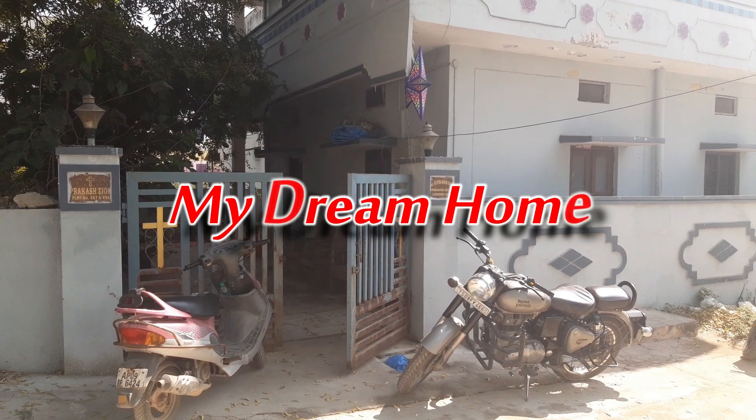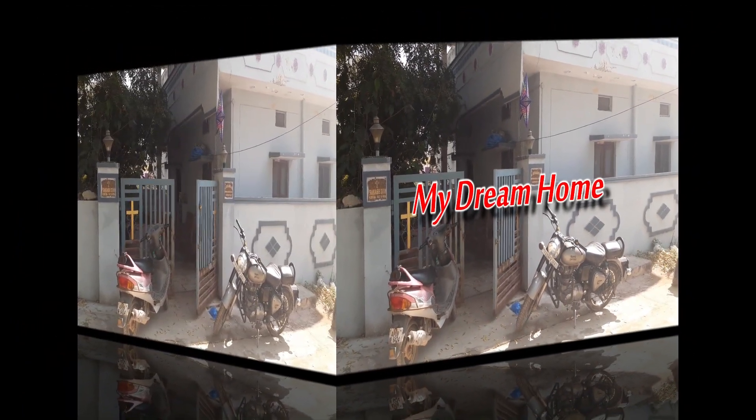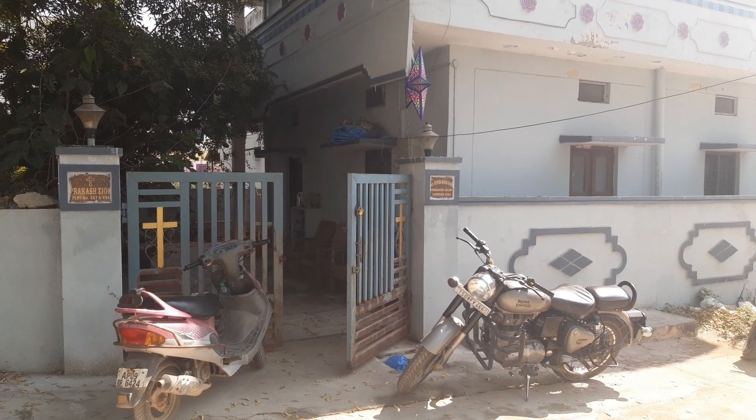Hi friends, welcome to our channel Mytremom. We are going to sell old house resale. Next question comes from the old house, new house resale.